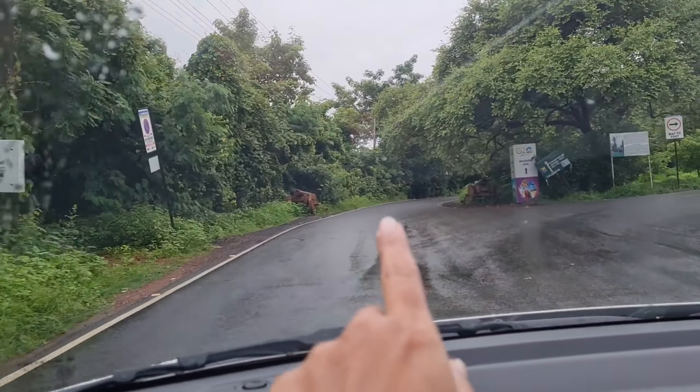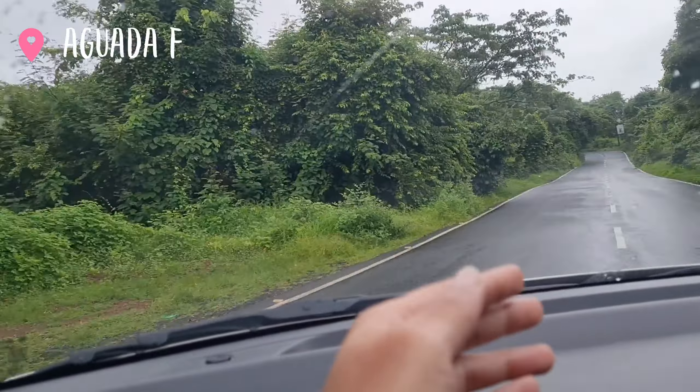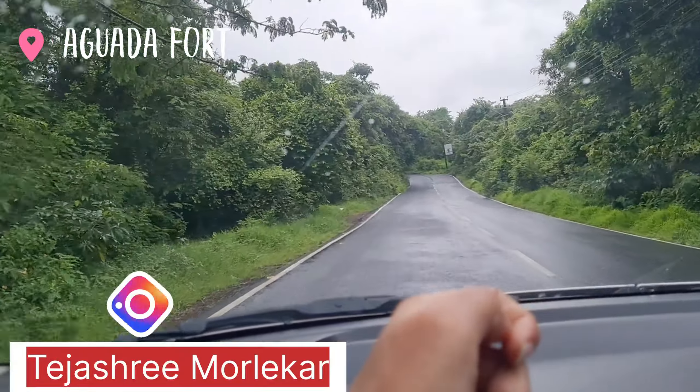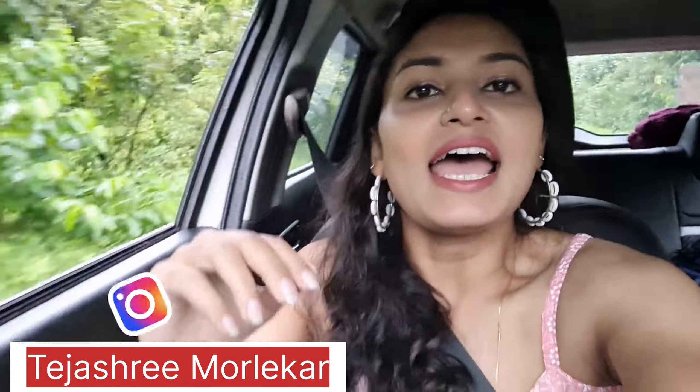This road is straight for Aguada jail and this is for Aguada fort area. So now we are going to Aguada fort. Let me show you how this fort looks in monsoon. In case you want to go to Aguada fort,